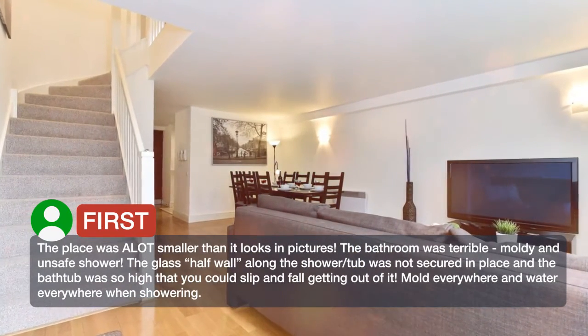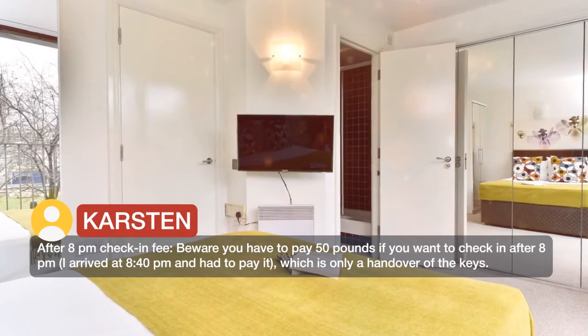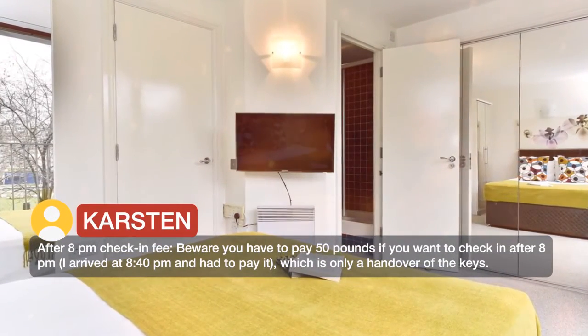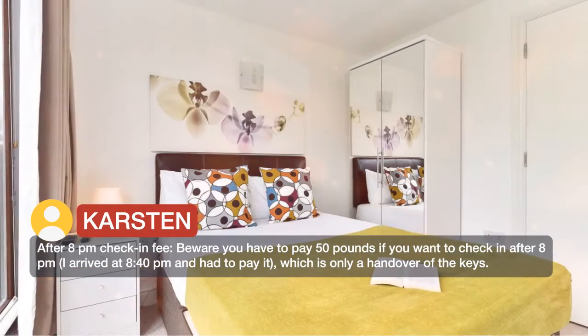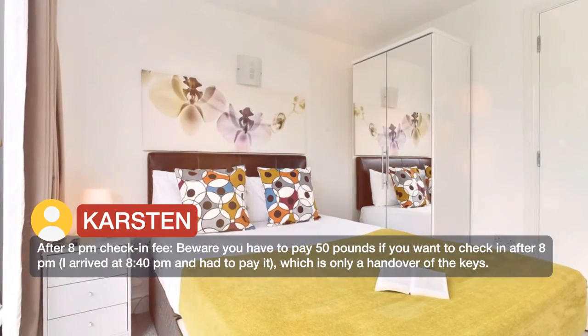Mold everywhere and water everywhere when showering. After 8pm check-in fee — beware, you have to pay £50 if you want to check in after 8pm. I arrived at 8:40pm and had to pay it, which is only a handover of the keys.